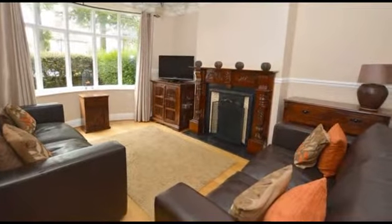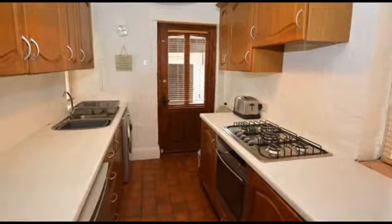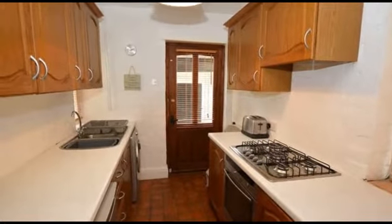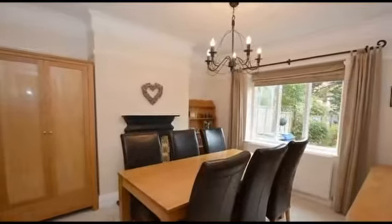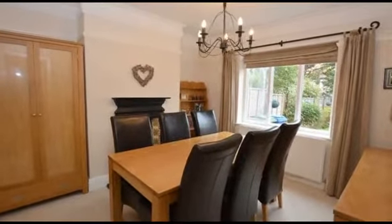Continuing through, the fitted kitchen is equipped with base and wall units, working surfaces and an integrated oven and five-ring hob, while the dining room, with views to the rear, completes the ground floor.